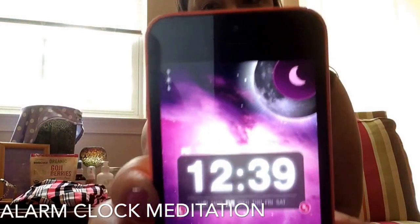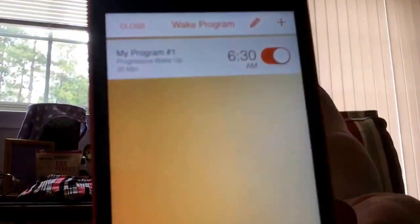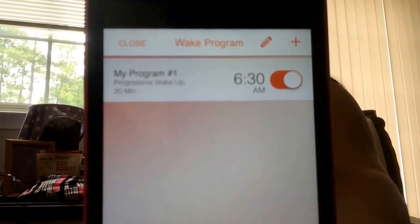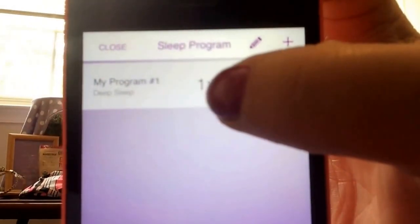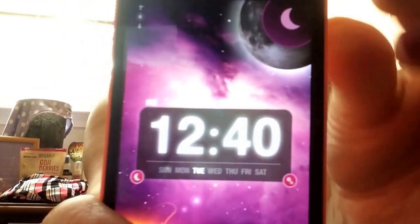The other app I love is called Alarm Clock Sleep Sounds. There's a daytime and a nighttime version. It wakes me up at 6:30 a.m. through a slow 20-minute process with gentle music. The nighttime version plays sleep sounds for an hour and then stops, helping you fall into a deep sleep. It's actually been helping me sleep better and fall asleep much easier. I highly recommend this app.